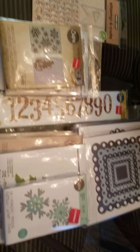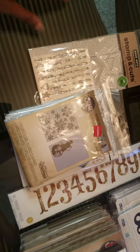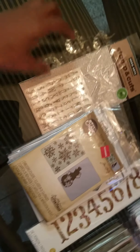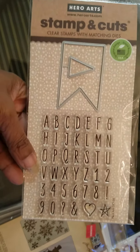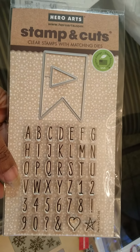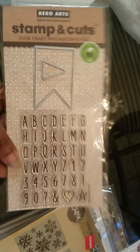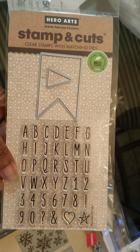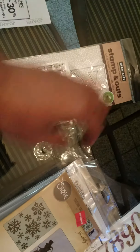I just want to show you guys what I picked up from Joann's. This one right here wasn't on clearance and it's got a little dye that goes with it — I thought it was really neat, very versatile, I can use it for so many things. I used my 50% off coupon on this one, it was $12.99 less 50%, so just about $6.50.